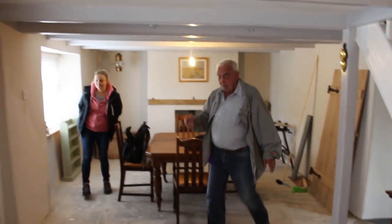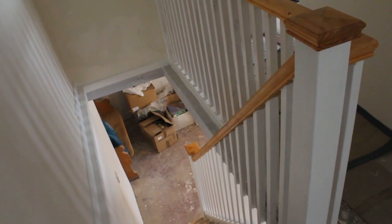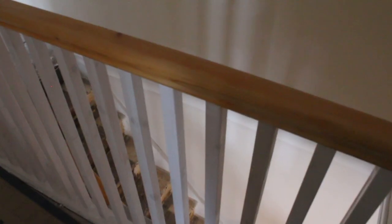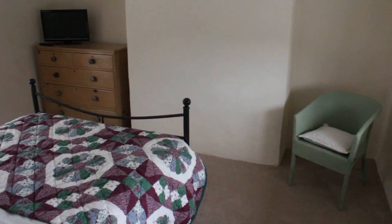As you came in the front door, the stairs went straight up that way. I've put a new trimmer beam in, got the stairs, literally turned them against the wall. And put a new landing upstairs, new posts and handrail.